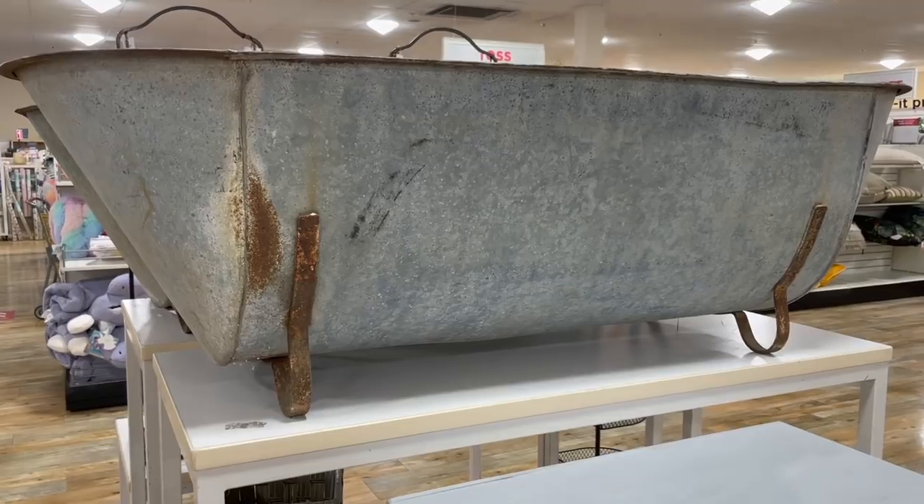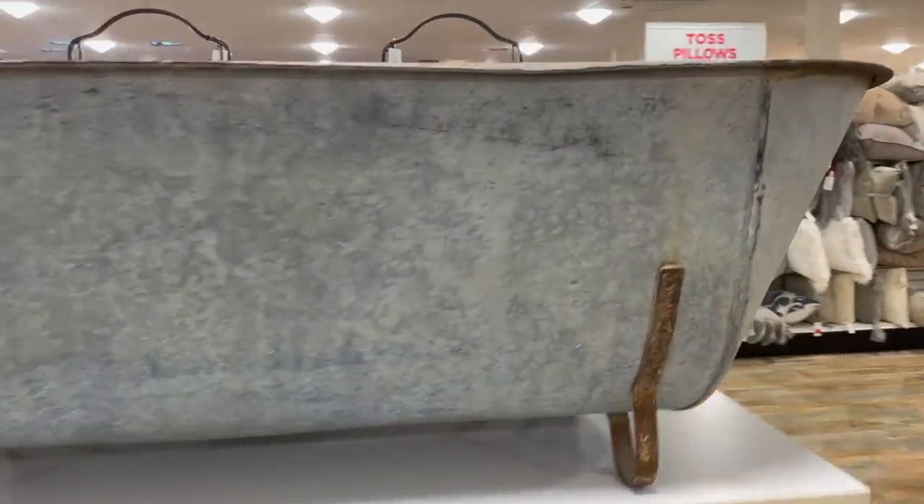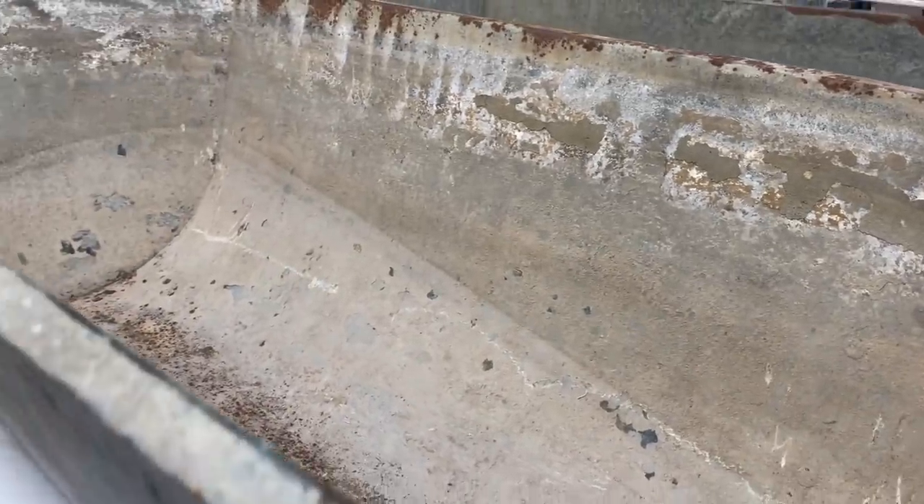If you need a large metal bath to bathe in, Home Goods is definitely your place — it looks so sanitary and clean, I can't wait to jump in.